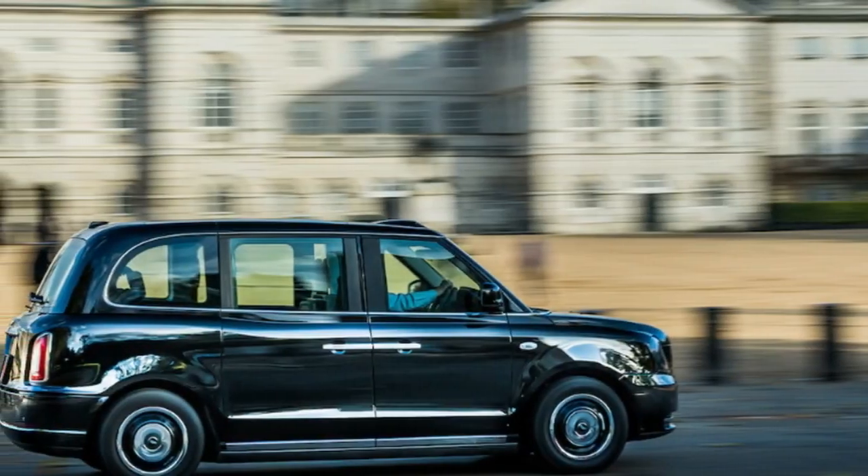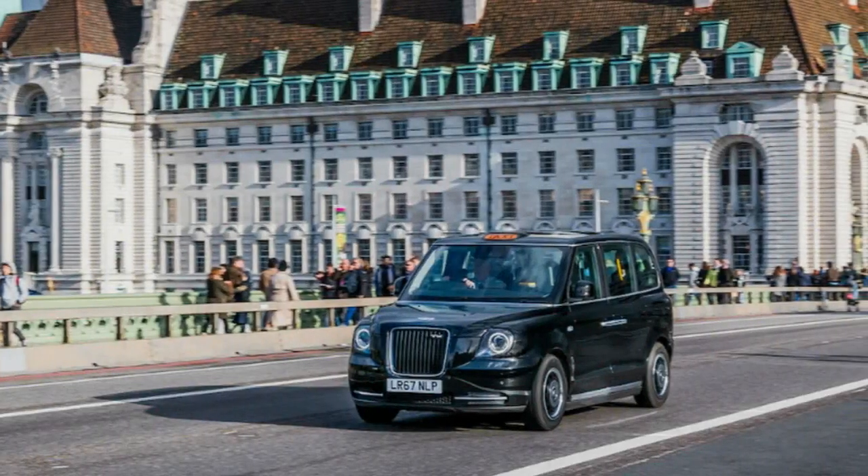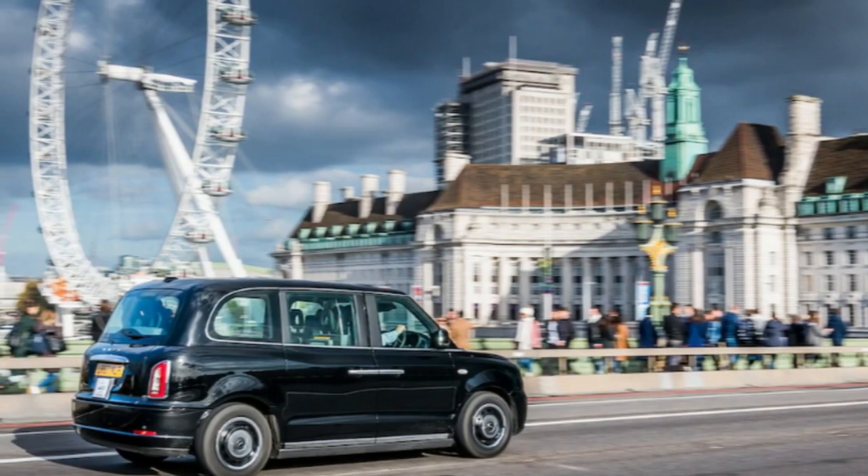London taxis began to be motorized before the beginning of the 20th century, with 75 electric-powered cabs operating between 1897 and 1898. The first gasoline-powered cab appeared in 1903.